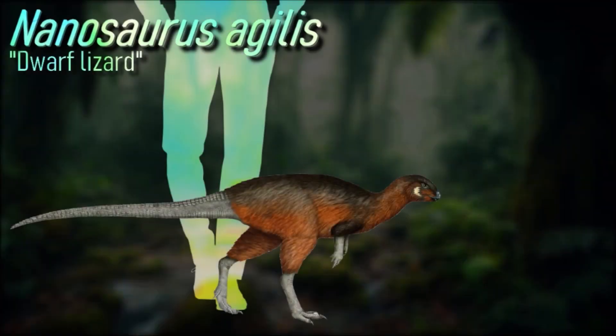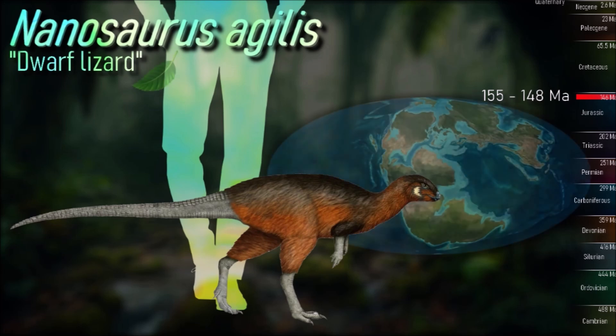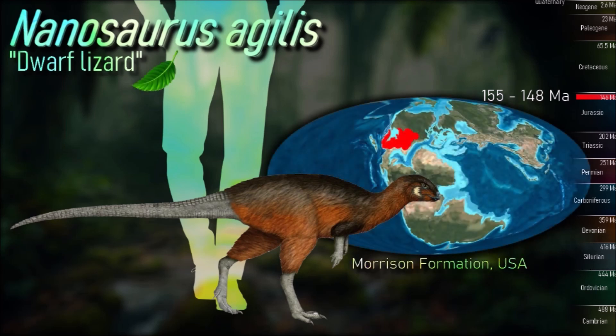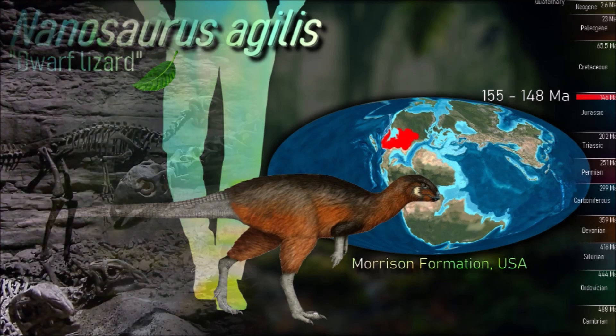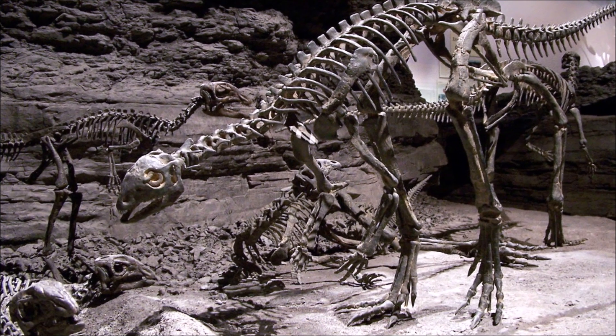Nanosaurus is known from material from all parts of the body, including two good skeletons, although the skull is still poorly known. It was a small animal, with specimens previously assigned to Drinker and Othnilosaurus measuring two meters long and weighing 20 to 30 kilograms. It was a bipedal dinosaur with short forelimbs and long hindlimbs with large processes for muscle attachments.